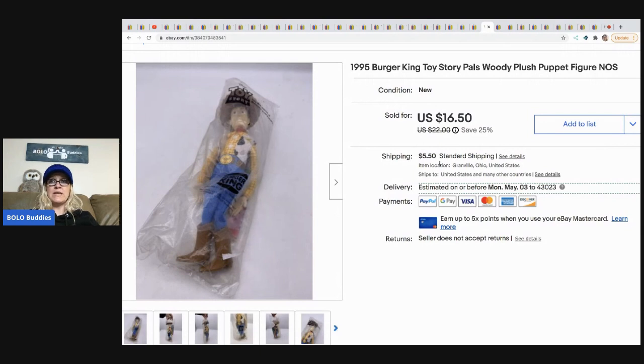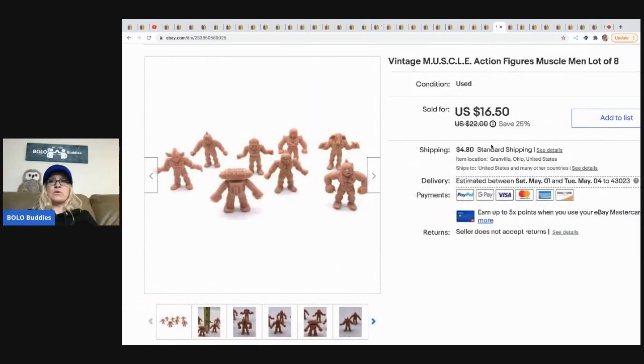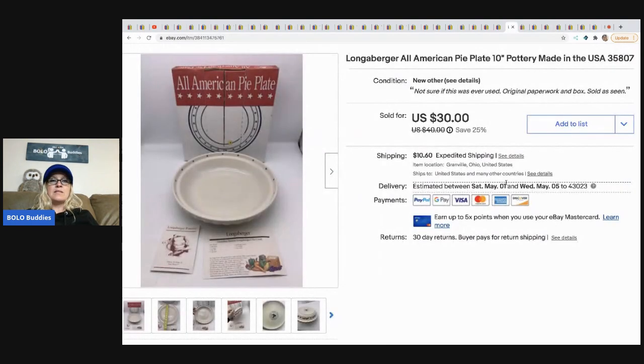The next item is this Burger King Toy Story Woody finger puppet from 1995. It went internationally and came out of the vintage toy box I purchased from Auctions for You. I sold it for $16.50 and the buyer paid shipping. The next item are these Muscle Men — mine were bread and butter, not big money. I sold them for $16.50, buyer paid shipping, and had less than a buck in all of them. They came from a garage sale.